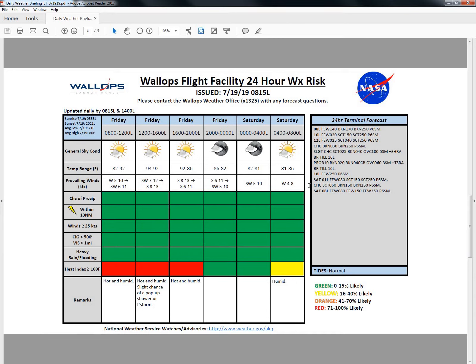Tomorrow morning we'll see a westerly wind at 4 to 8 knots, already up to 86 degrees by Saturday morning at 8 a.m. That could allow us to see heat indices near 100 degrees by 8 a.m.